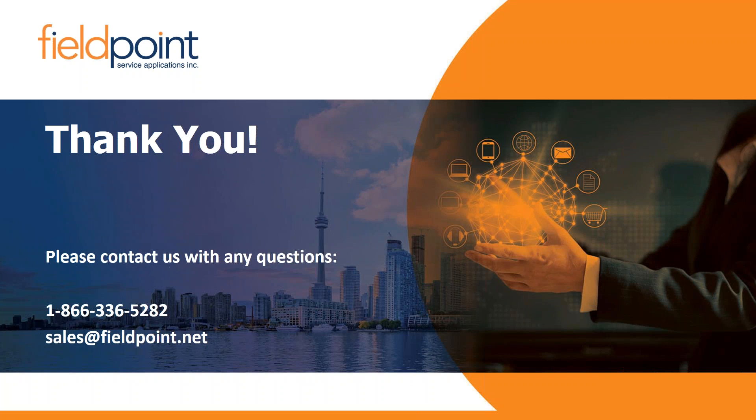On vendor onboarding: we have vendor portals, workflow built in for managing subcontractors, and a self-service portal where vendors log in to upkeep their credentials, manage skill sets, and update certificates. Thank you all for your time today. A recording of this webinar and the slide deck will be made available to you. Please contact us at the number and email on screen with any questions, and have a great rest of your day.